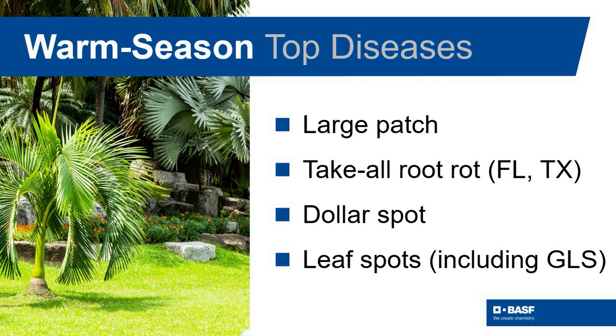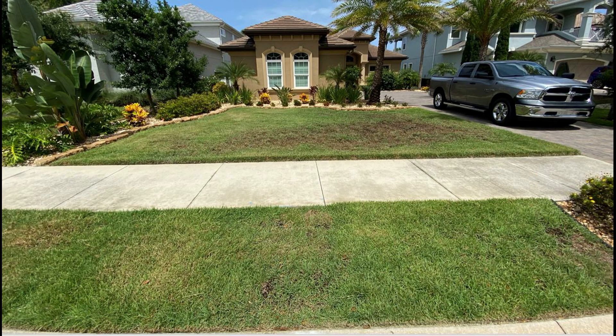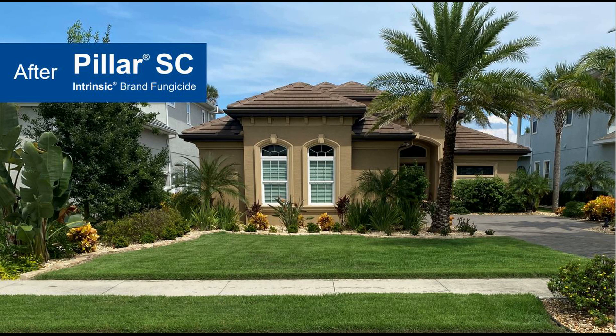Warm season diseases don't stand a chance either. In addition, Pillar SC also delivers improved plant health, converting a stressed and diseased lawn into a thing of beauty with its unique chemistry.